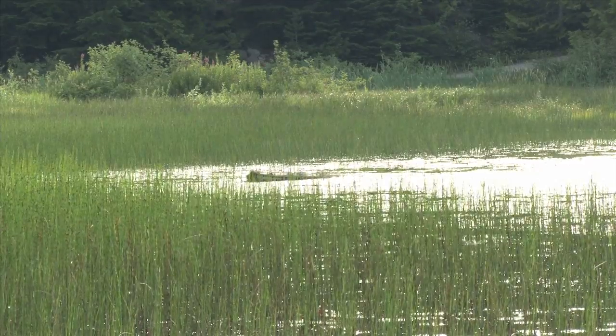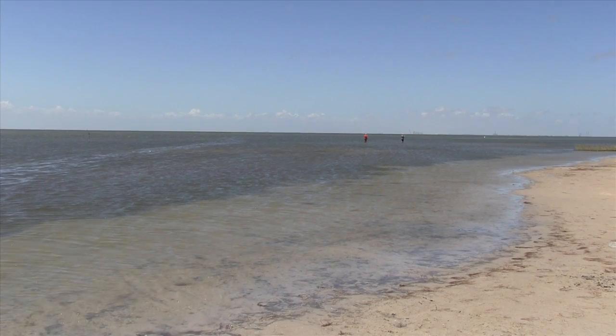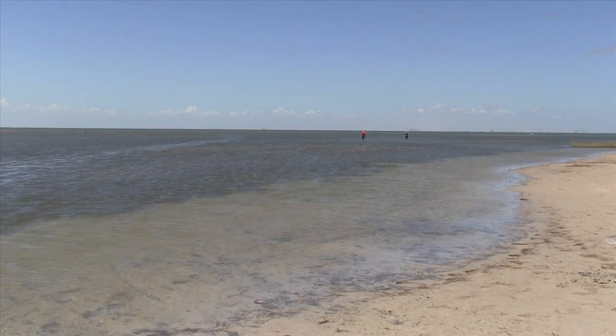Ultimately, wetlands will help improve water quality and wildlife habitats in Galveston Bay, which is vital for commercial and recreational fishing, boating, and bird watching.